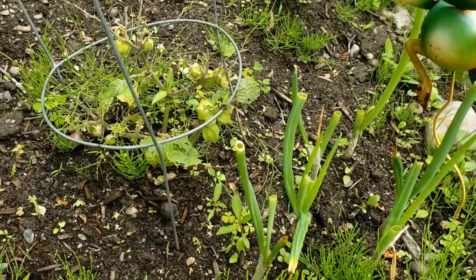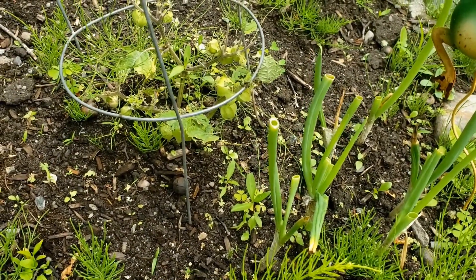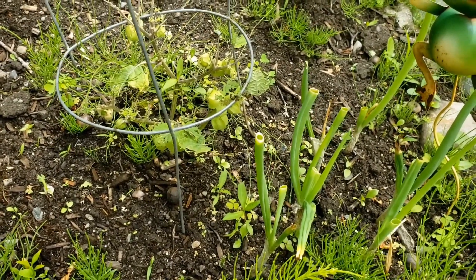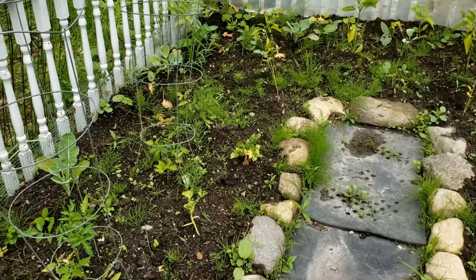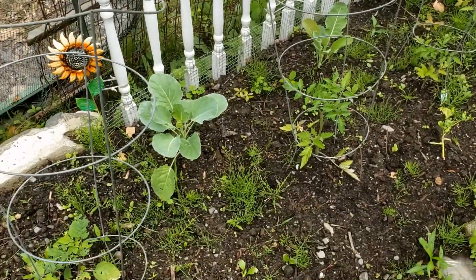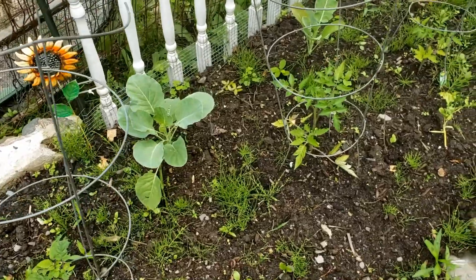I've already cut quite a bit of them off already and I'm freezing them to see how that works. It seems to be doing pretty good so far. I've got a lot of weeding to do in here again, but we can let them grow a little bit more. I'm not too anxious to weed.